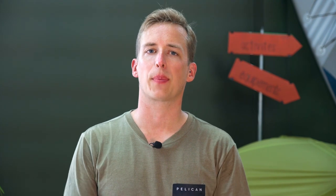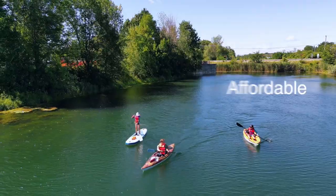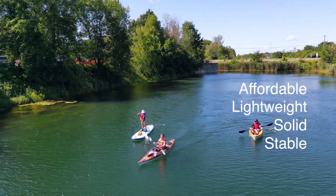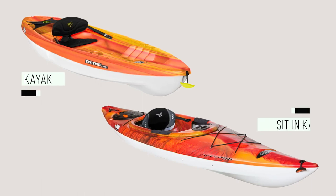Pelican recreational kayaks and SUPs are suited for calm water with moderate weather conditions. They are affordable, light and solid. The stability is great, they are easy to manoeuvre and they come in two formats.